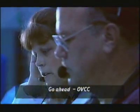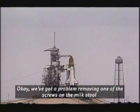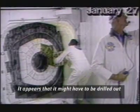But the hatch door wouldn't close properly. There was a problem with the locking screws. We got a problem on removing one of the screws on the milk stool. It appears it might have to be drilled out.